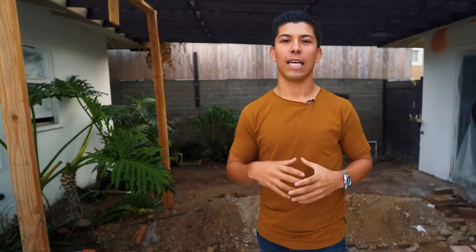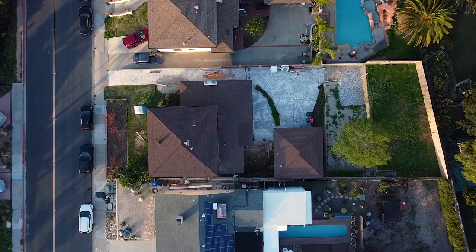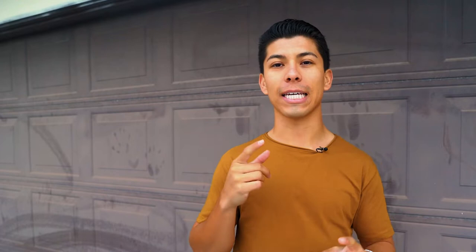Let's start with the value. In May of 2021, this home was listed on our MLS system for $1.15 million. We thought we found a diamond in the rough, and I'm pretty sure we did. As an investor, you're here to make as much money as possible. When you're in the flipping business, it's really important to be able to analyze and quantify the value add in a property. For this specific flip, we were able to target the condition of the home, the urgency of the seller, and the trend of the ideal buyer in this community.